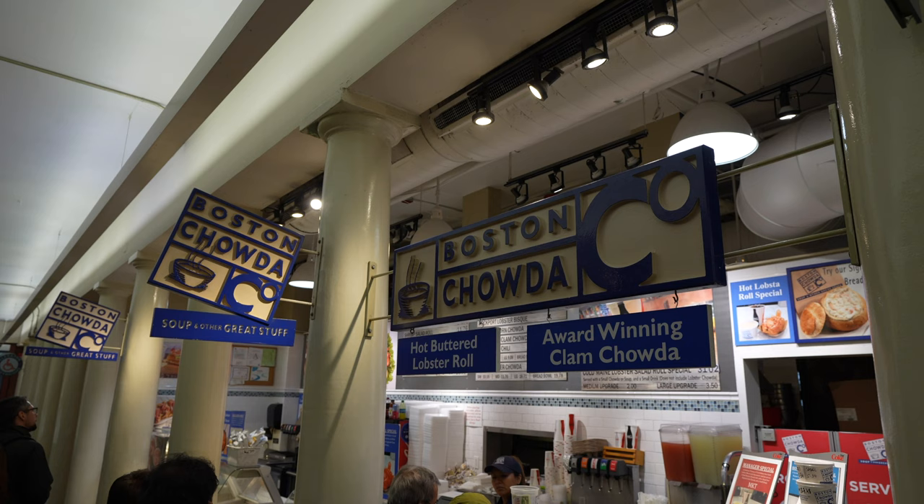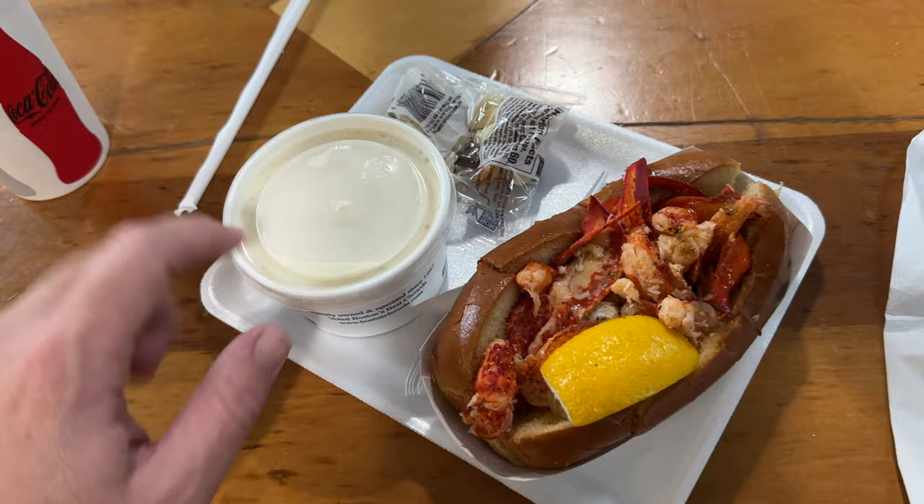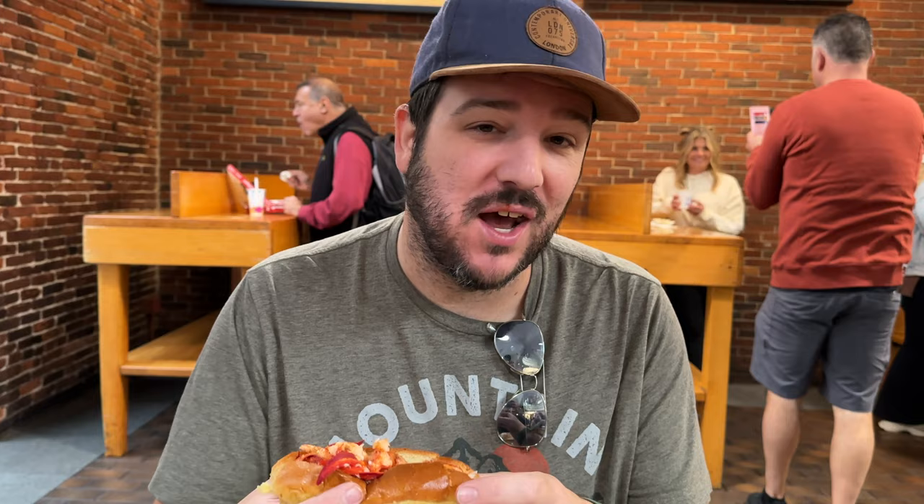My dad and I stopped at the Boston Chowder Company, which had a deal that gave you a lobster roll, a clam chowder, and a drink. Bob got the famous award-winning clam chowder in a bread bowl — New England clam chowder right in the real spot. It was good, though not as good as the one we had the day before. If you're staying in Boston you can probably find a better lobster roll, but it's not bad for a Freedom Trail walk.